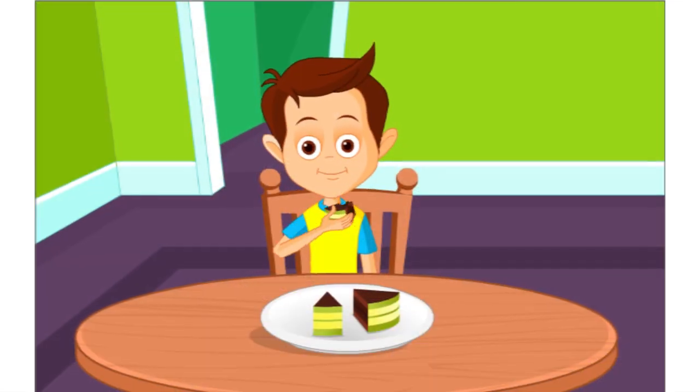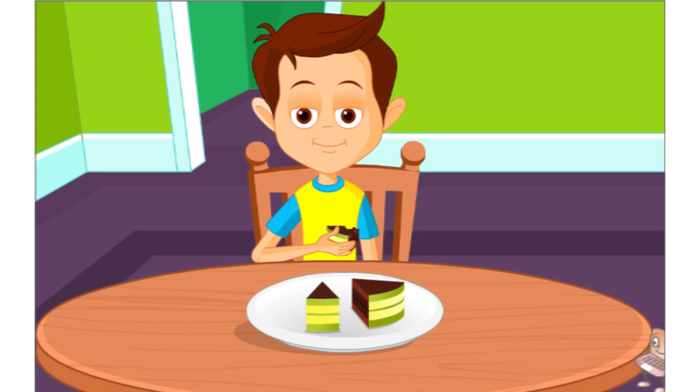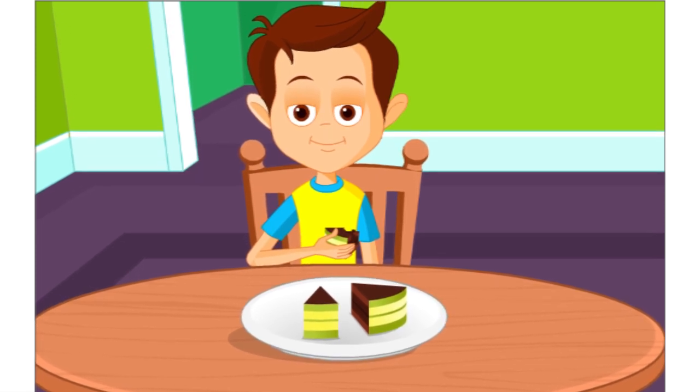His mother cuts and gives him a slice of the cake. The cake was very soft and sweet. How did John find out that the cake was sweet? John had to eat the cake to get the taste.